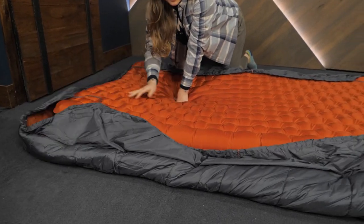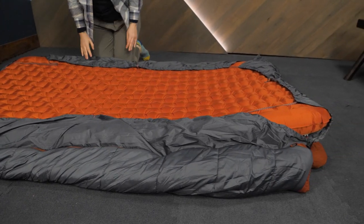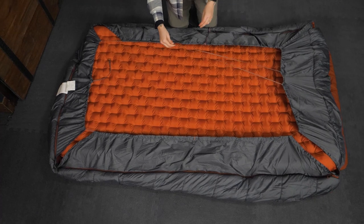The ideal pad size is 50 by 78, and rectangular shaped pads are recommended. It's also incredibly important to make sure your sleeping pad has the proper R-value to match the temperature rating of your sleeping bag.